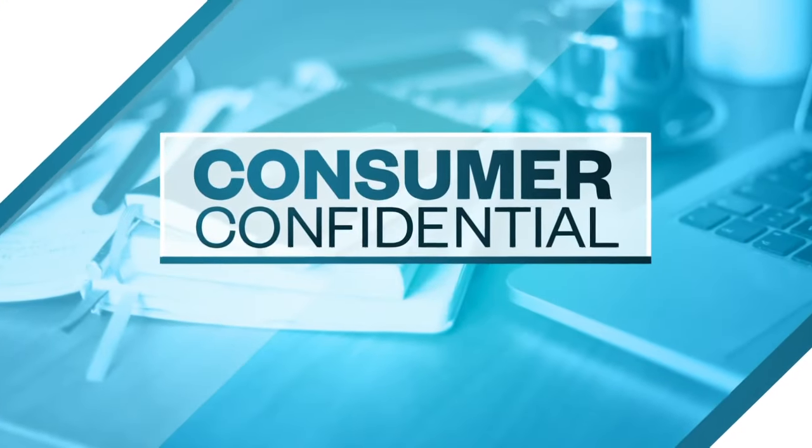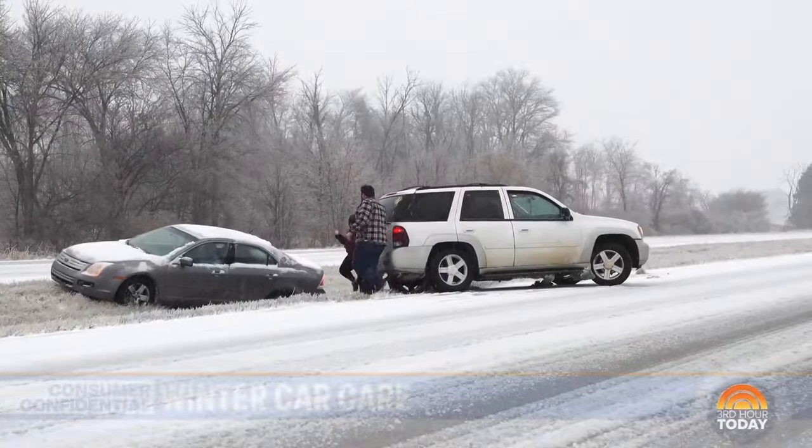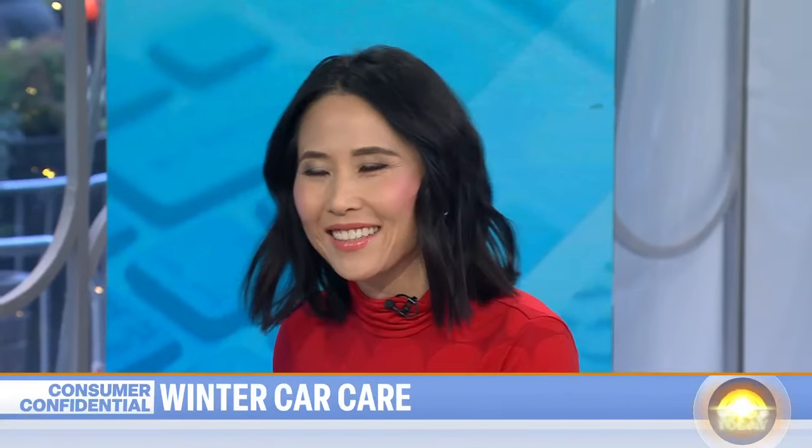Winter officially starts tonight, so icy, snowy roads probably aren't far behind. The Federal Highway Safety Administration says more than 100,000 people are hurt every year because of winter weather-related crashes. So this morning on Consumer Confidential, NBC News senior consumer and investigative correspondent Vicki Wynn is joining us with some props to help. What do we need to know in terms of winterizing our vehicles?